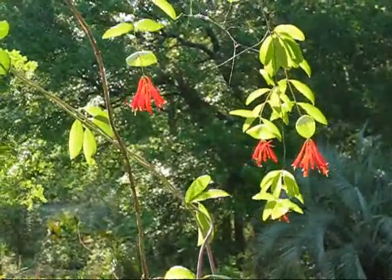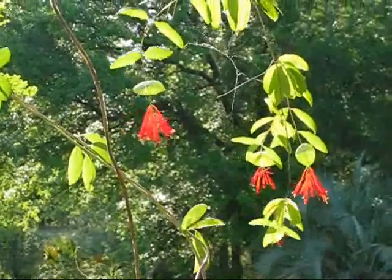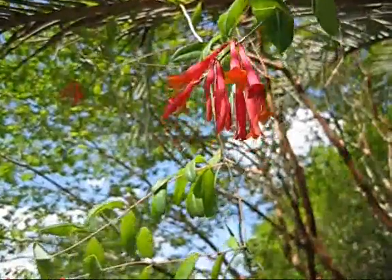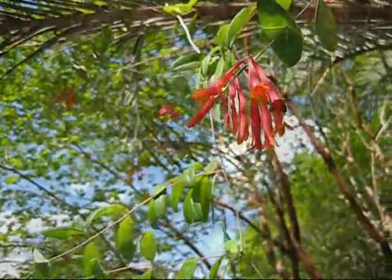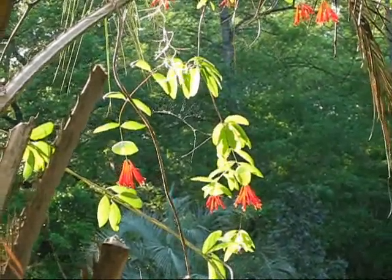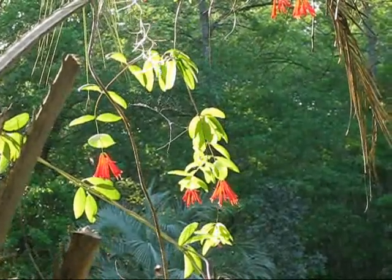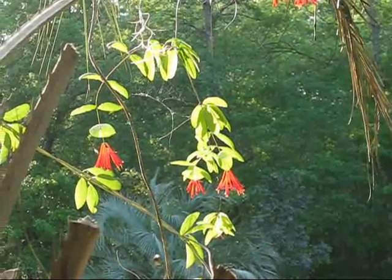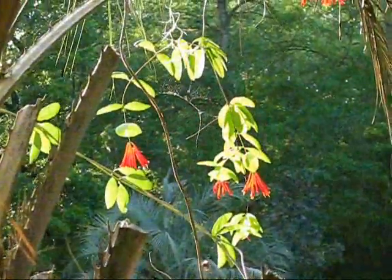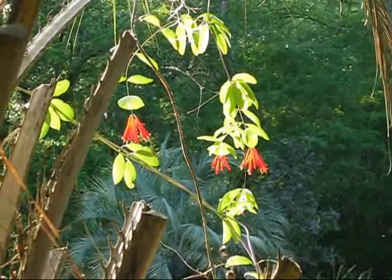The Coral Honeysuckle, also known as Trumpet Honeysuckle, is a woody vine. When it grows in warm climates, it's evergreen and holds its leaves all winter. It grows in USDA zones four to nine, and it's native to a large section of the eastern part of the United States. But the Coral Honeysuckle, if you have a place for it in your garden, I think you'll like it as much as the hummingbirds and the butterflies.